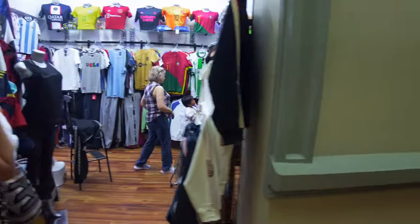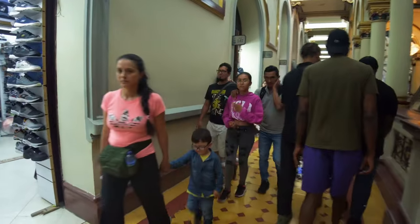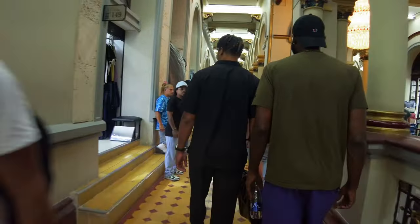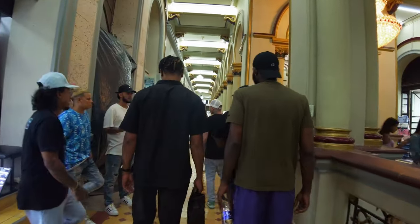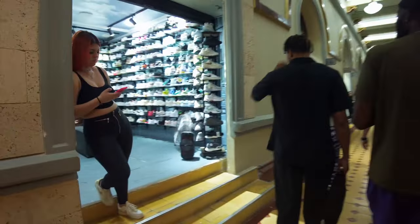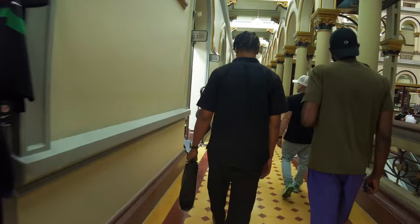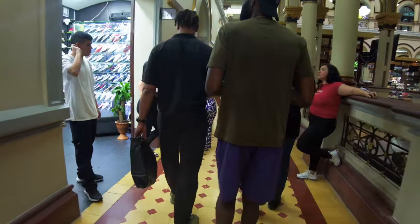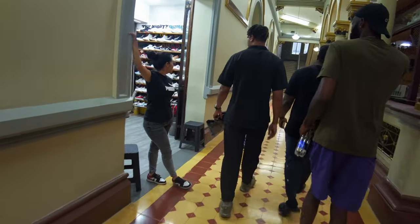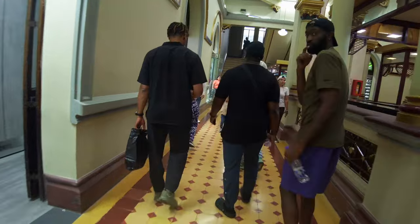More replica jerseys — everything, anything you need they got in here, hats, everything. More Nike shoes, more shoes, football jerseys. We're back at the shop — they didn't find anything on this floor so we're going to go down.